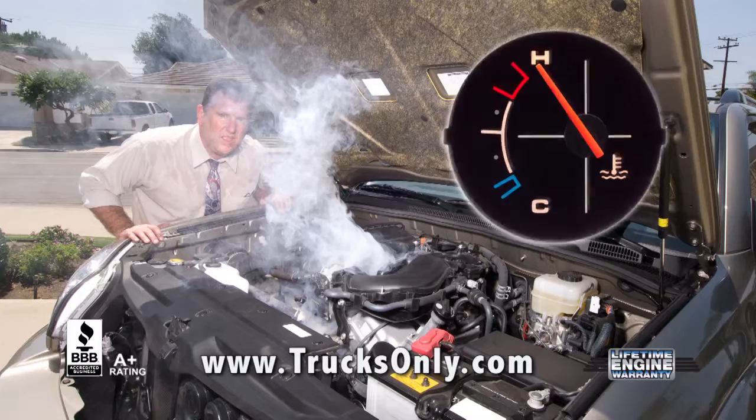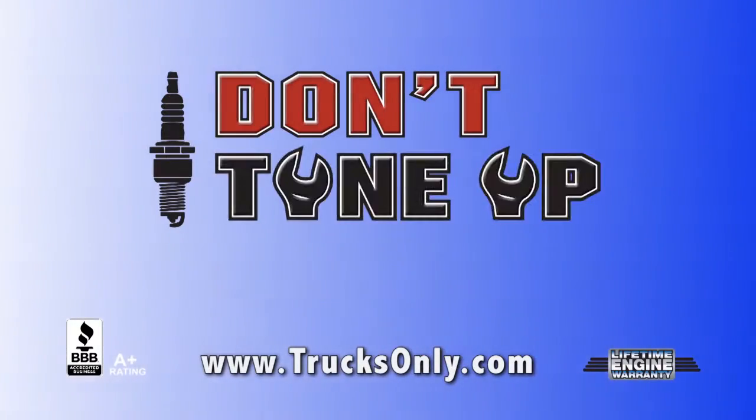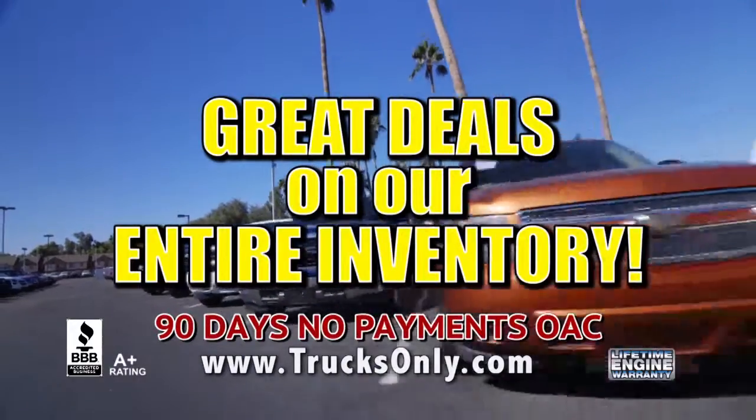The summer heat can be tough on older vehicles. Don't pour money into that old vehicle. TO says don't tune up, trade up. Get great deals on the entire selection of inventory.